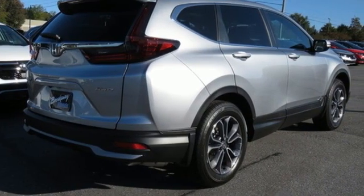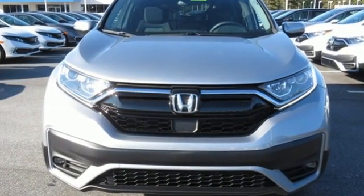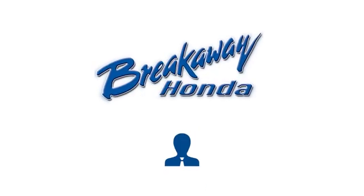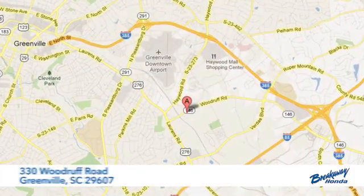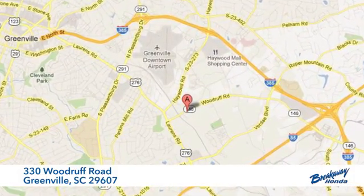Honda has a world-renowned reputation for reliability. There's even more to see in person. Take it for a test drive today. Call, click, or stop in today. We're conveniently located at 330 Woodruff Road in Greenville, South Carolina.